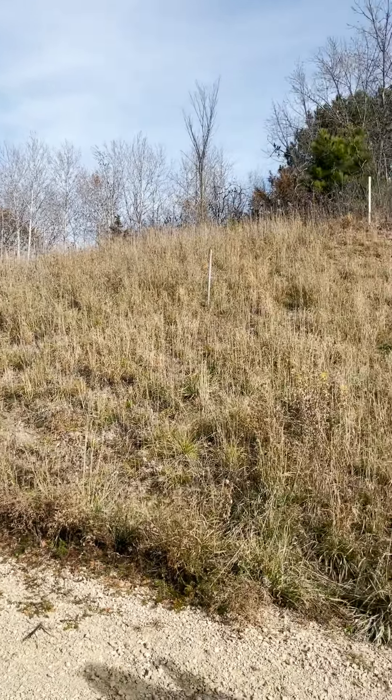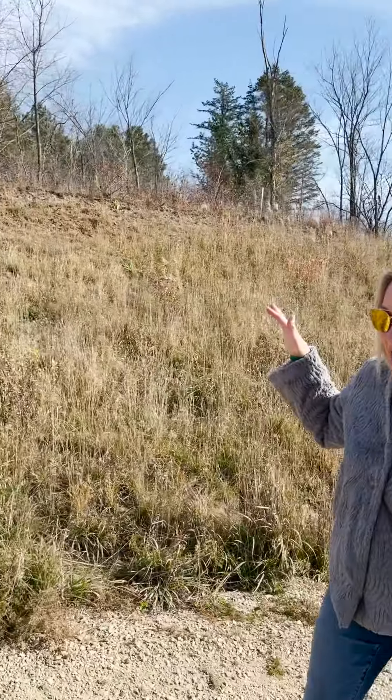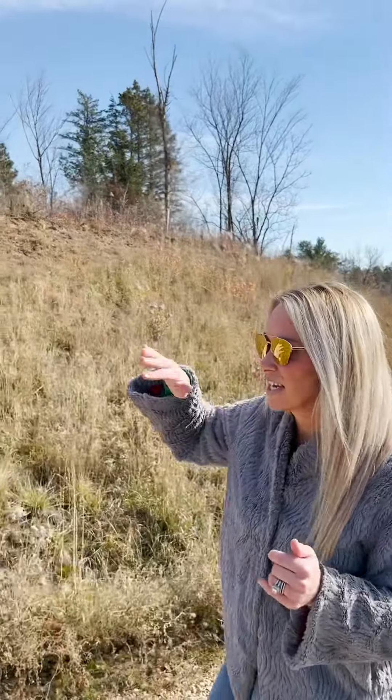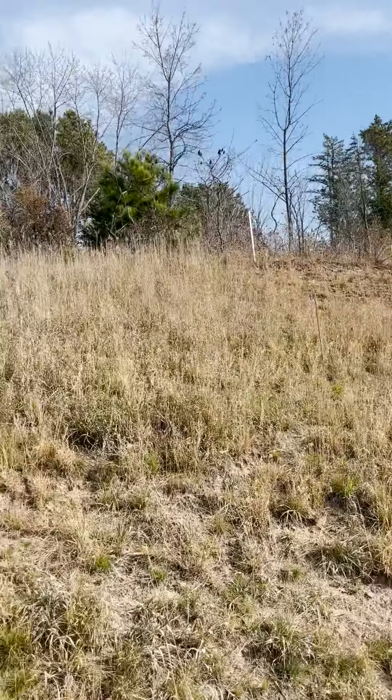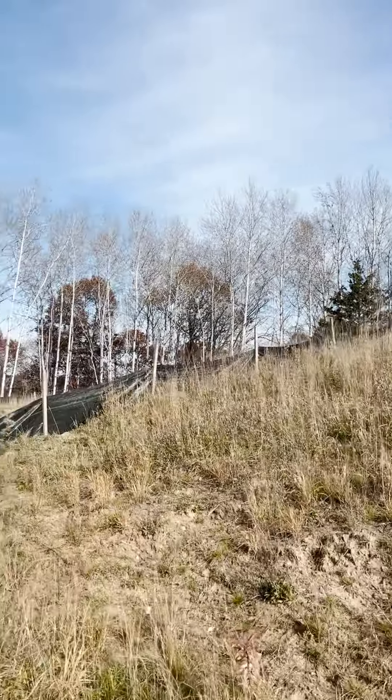It sits up high with views of the river valley and seasonal views of the river, and it's just tucked away really nicely into the birch trees. If you look back on the lot, you can see all the nice birch that stand up there.